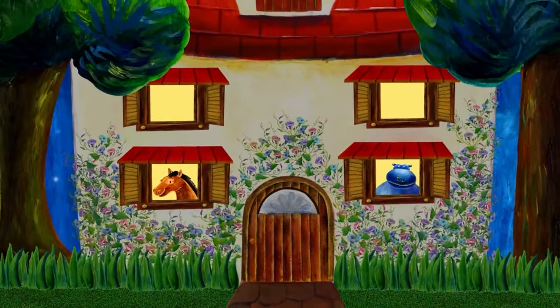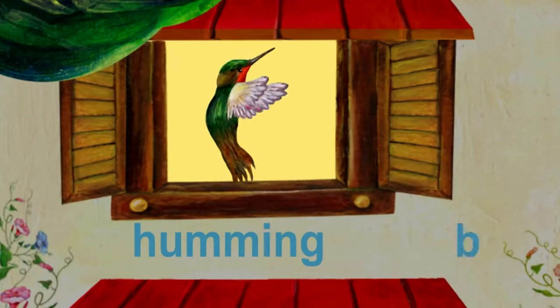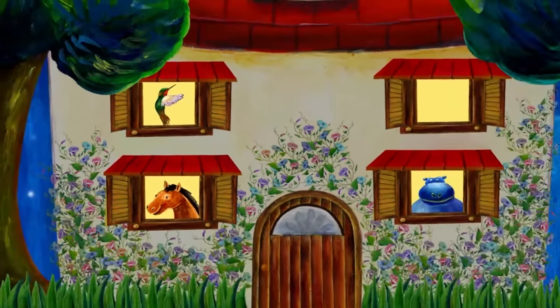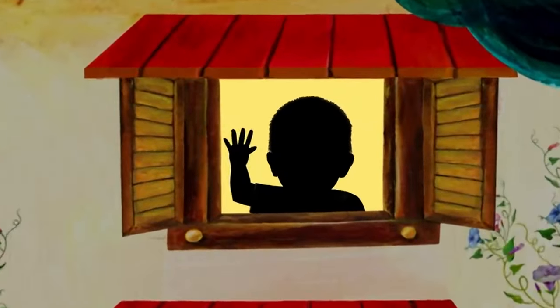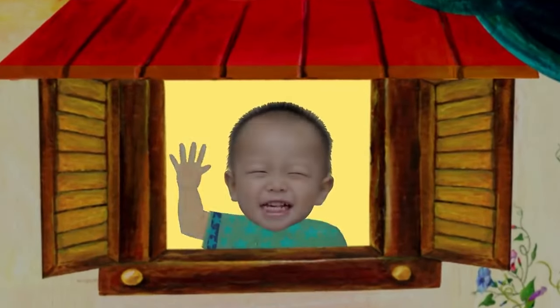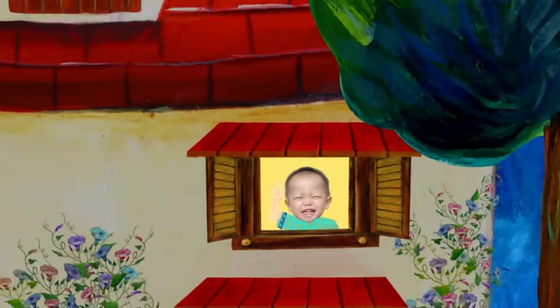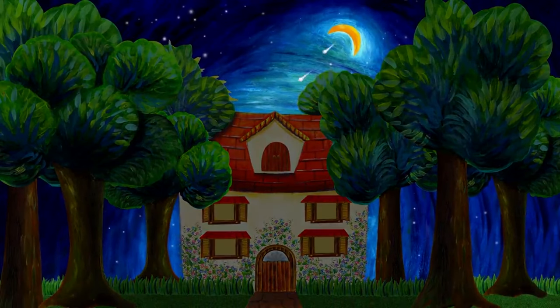Does anyone else live in this house? That's a hummingbird. Hummingbird starts with H. Who else lives in this house? That's me! I live in this house. Oh, it's time to go to sleep. Good night, everybody.